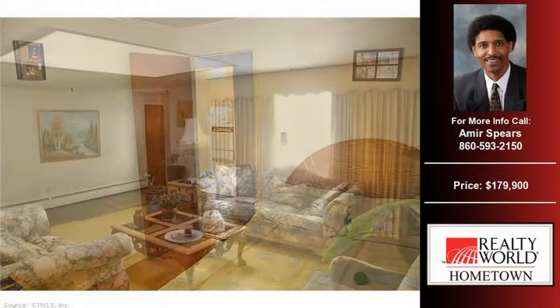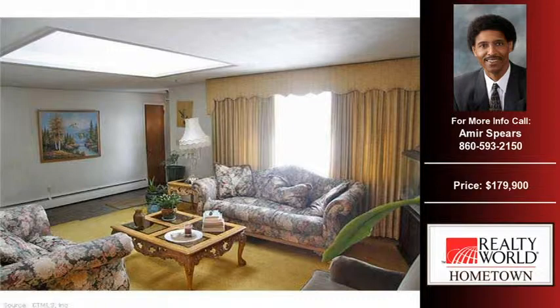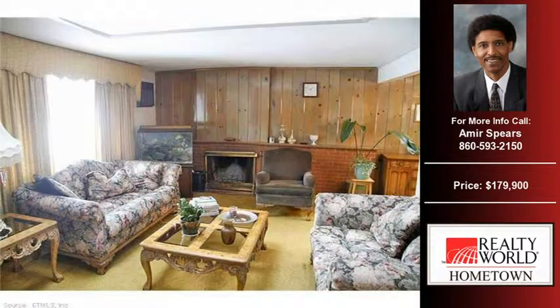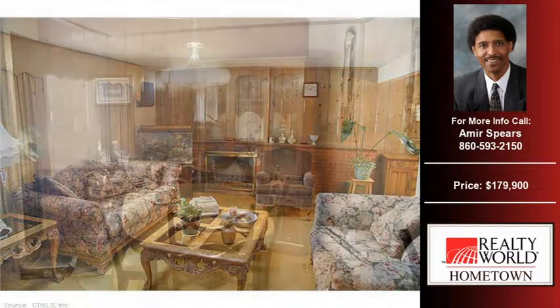For more information on this and other real estate homes and properties for sale in Bloomfield, contact the listing agent whose phone number is on the right. Thank you for viewing our real estate video and we hope you enjoy the remainder of this property tour.